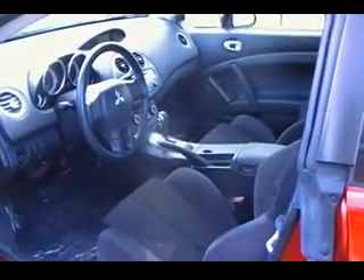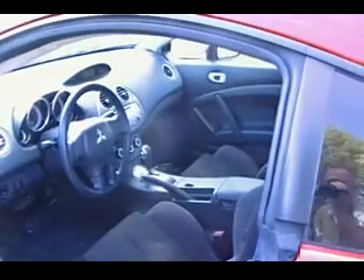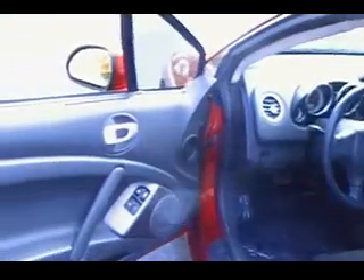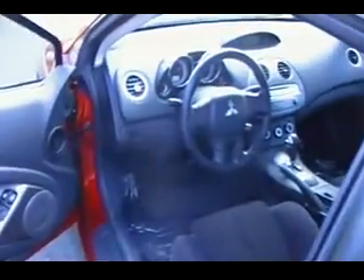It's like the cockpit of an airplane inside. It has an automatic transmission, which is a little bit harder to find in these cars since a lot of them are stick shifts. This would be a great car for a college student or someone graduating from high school. That automatic transmission is also a clutchless manual.